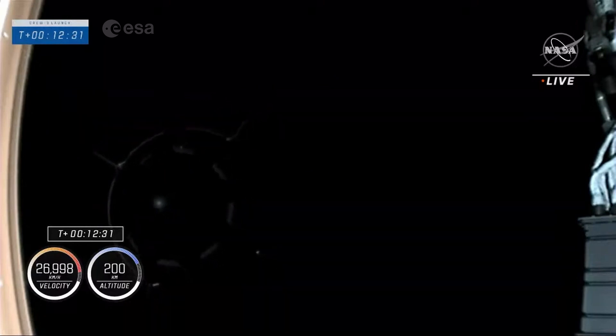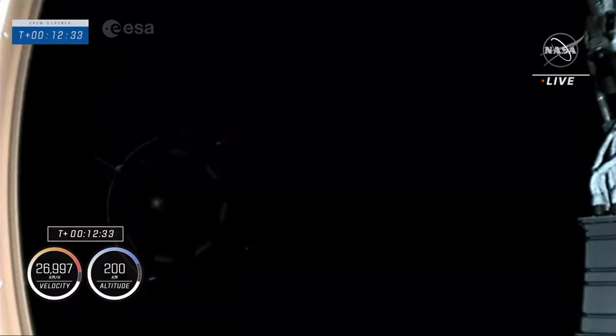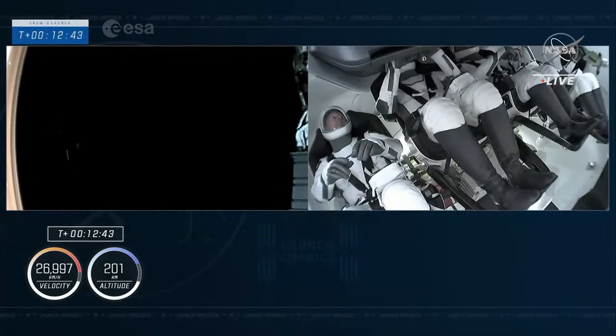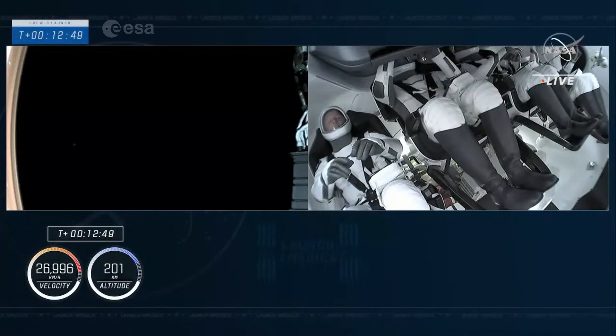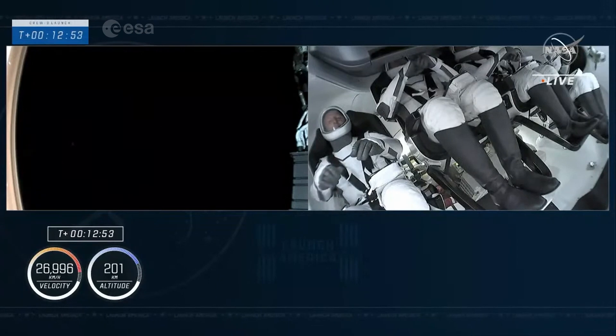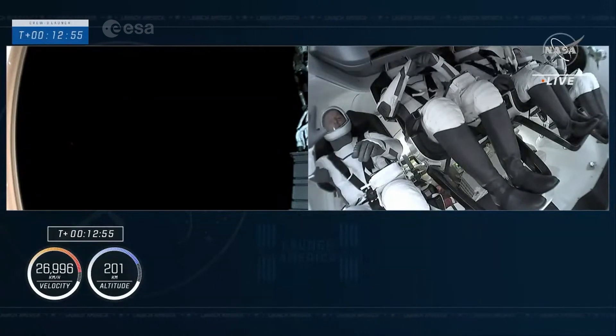Stand by for words from LD. And Endurance, LD here — on behalf of the SpaceX launch and recovery teams, it was a pleasure to be part of this mission with you. Enjoy your holidays amongst the stars. We'll be waving as you fly by. Cheers. Wow — incredible views of the crew now in orbit on their way to the International Space Station. Great ride — better than we imagined.